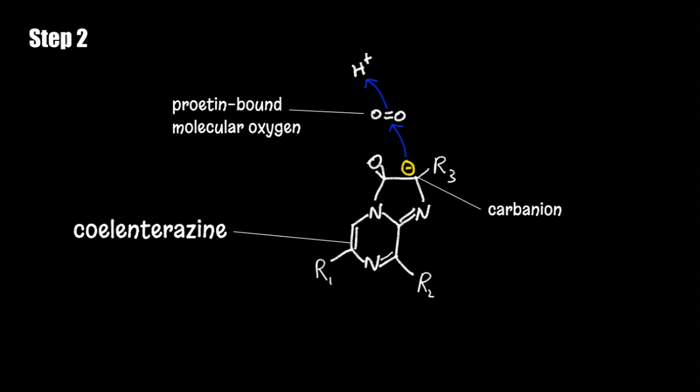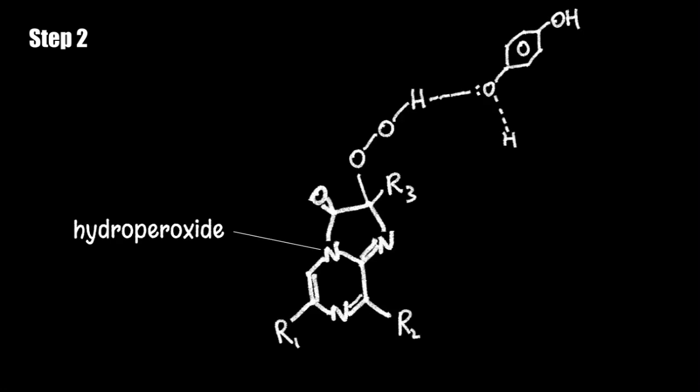The second step results in the addition of a protein-bound molecular oxygen to the carbanion, producing a hydroperoxide. The synthesis of hydroperoxide allows the molecule to carry its own oxidising agent, which enables it to stabilise via hydrogen bonding of the peroxide to the phenolic oxygen.